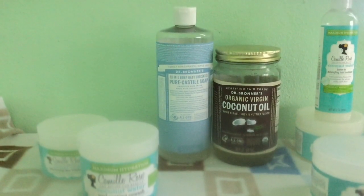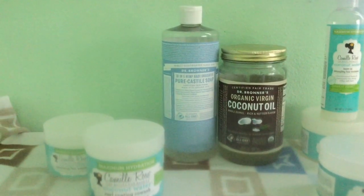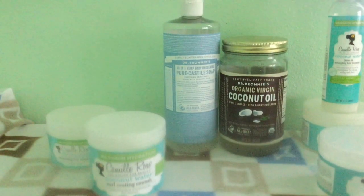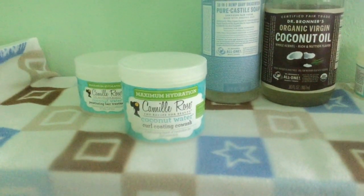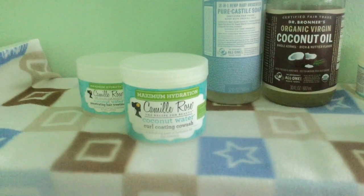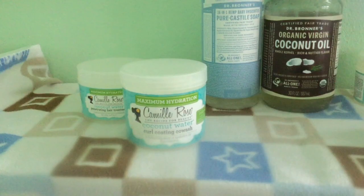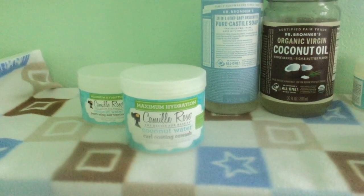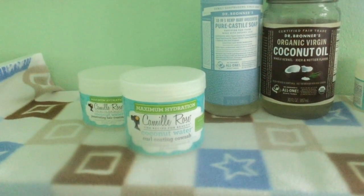What I'm going to do in my next step is use this baby castor soap from Dr. Bronner's as well. My hair actually loves this soap — it's already diluted and I'm also running out of it. Then we have the Camille Rose coconut co-wash. When I have co-washes I don't really use them as a co-wash; I use them as a rinse-out conditioner or as a second shampoo.